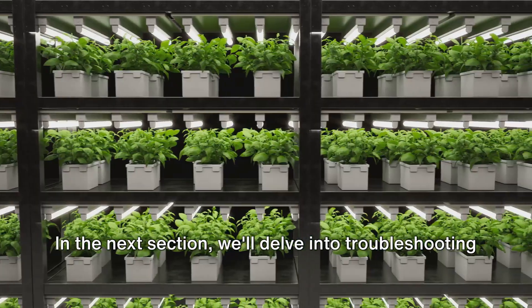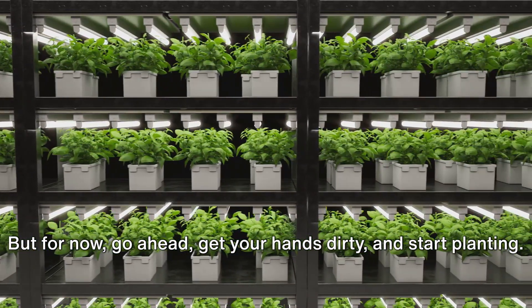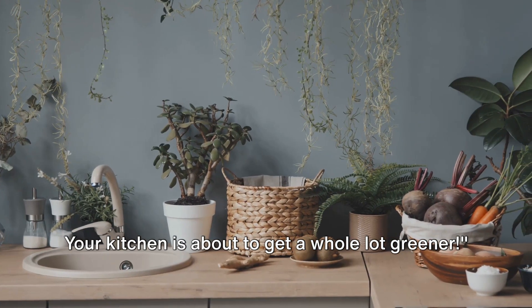With these setup and care essentials, you're well on your way to having a thriving indoor herb garden. In the next section, we'll delve into troubleshooting common problems, so stay tuned for that. But for now, go ahead, get your hands dirty, and start planting. Your kitchen is about to get a whole lot greener.